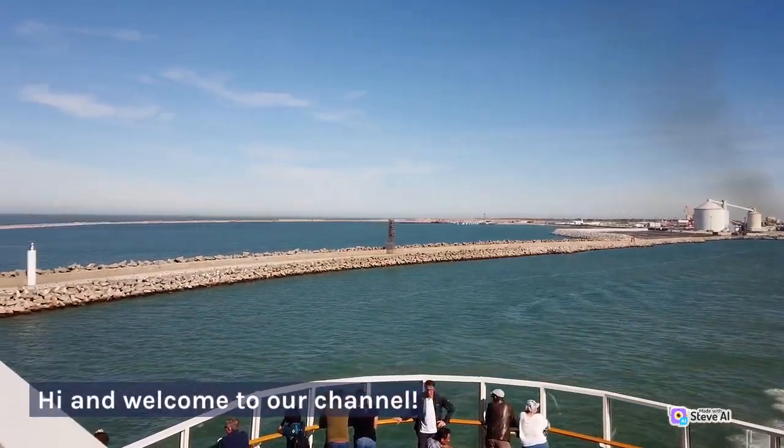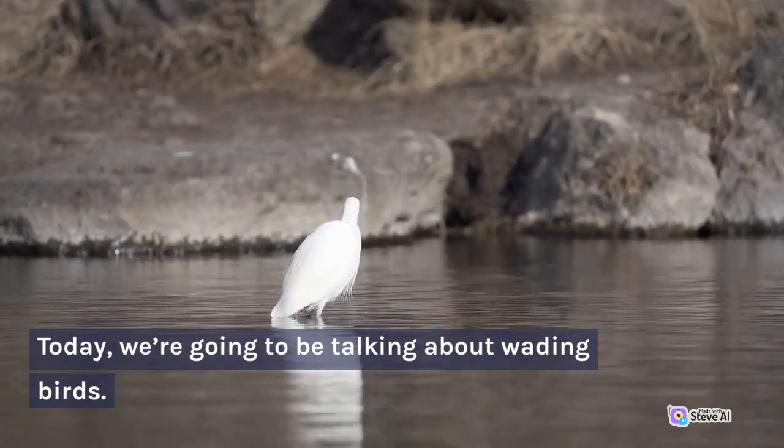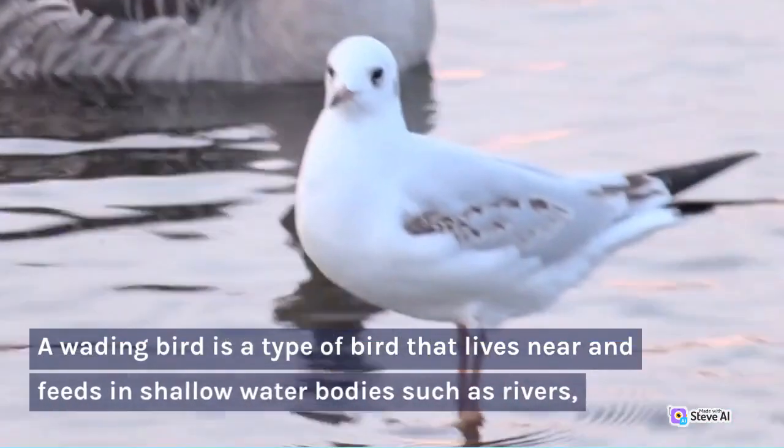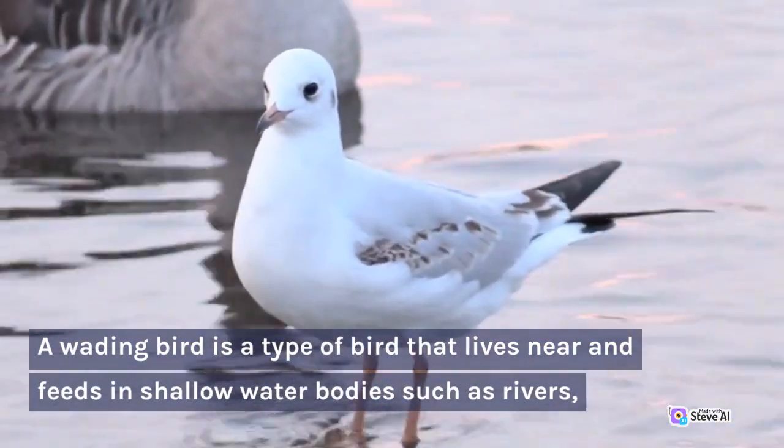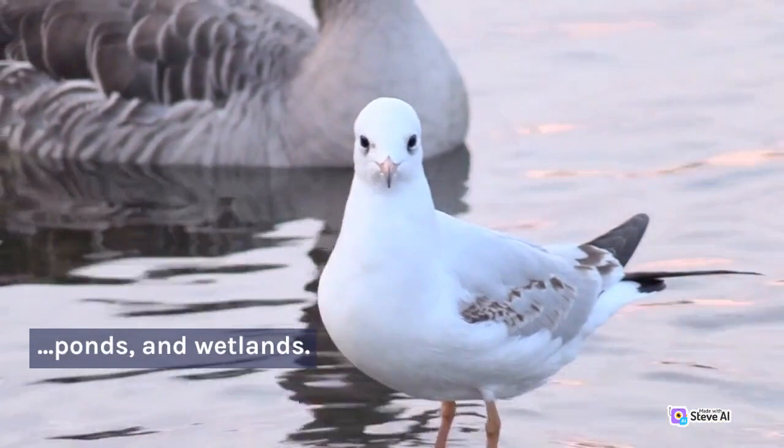Hi and welcome to our channel. Today, we're going to be talking about wading birds. A wading bird is a type of bird that lives near and feeds in shallow water bodies such as rivers, ponds, and wetlands.